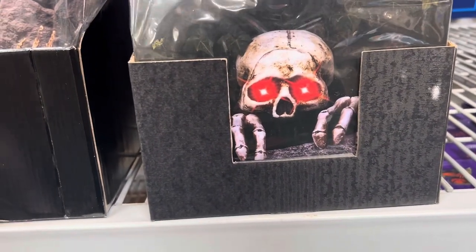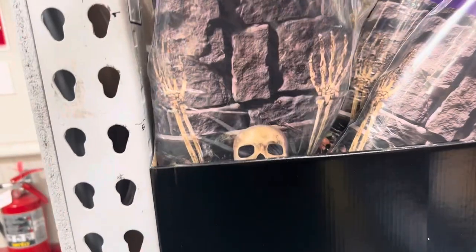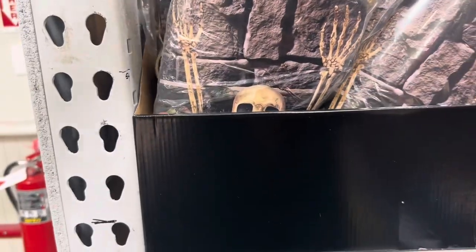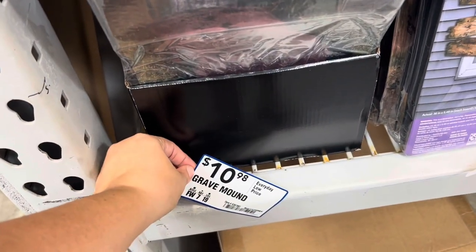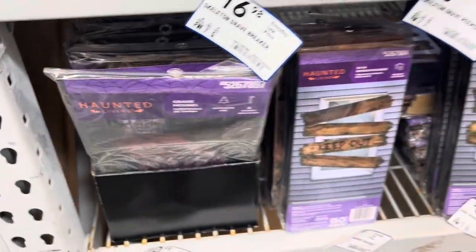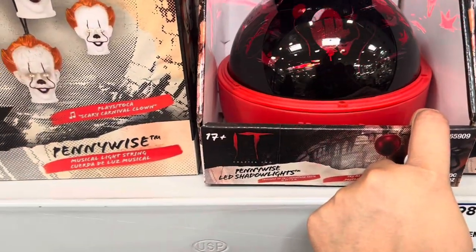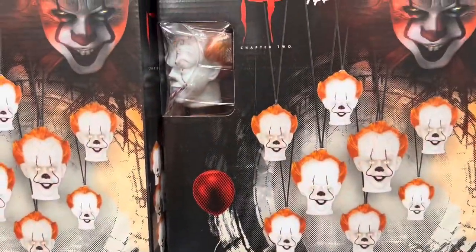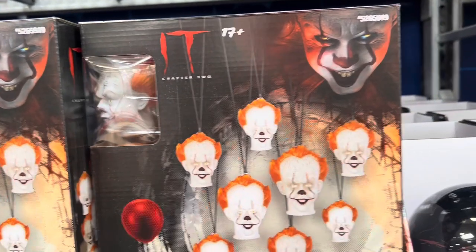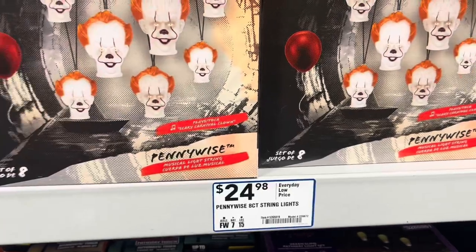Another graveyard skeleton with LED eyes — those are $10. This skullie comes out of the ground for $17. Here's like a grave you could build in your yard — grave mound, $10.98 for that. Here we have It Pennywise LED shadow lights — these are cool, $24.98. Pennywise musical light string — not bad for $24.98 for those.